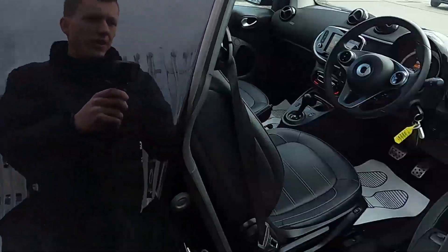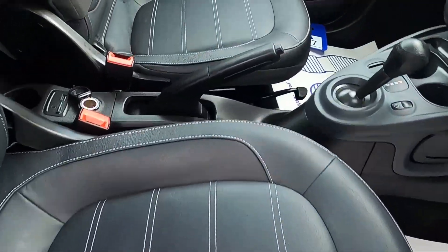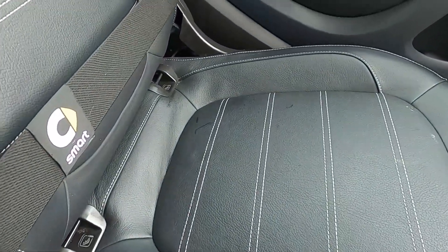As for the interior, this car has got a full leather interior and the front seats are also heated. You've also got ISOFIX points down there as well.